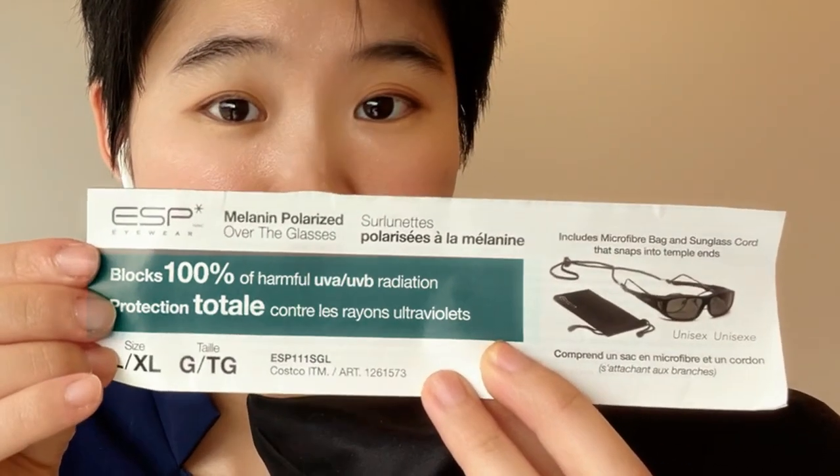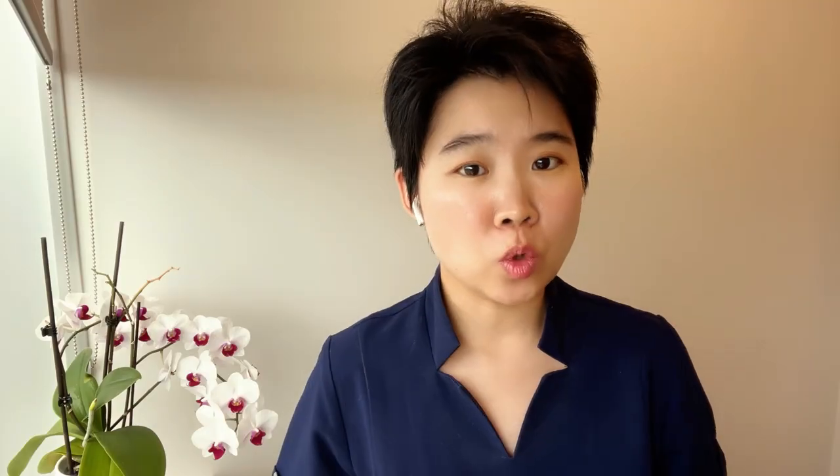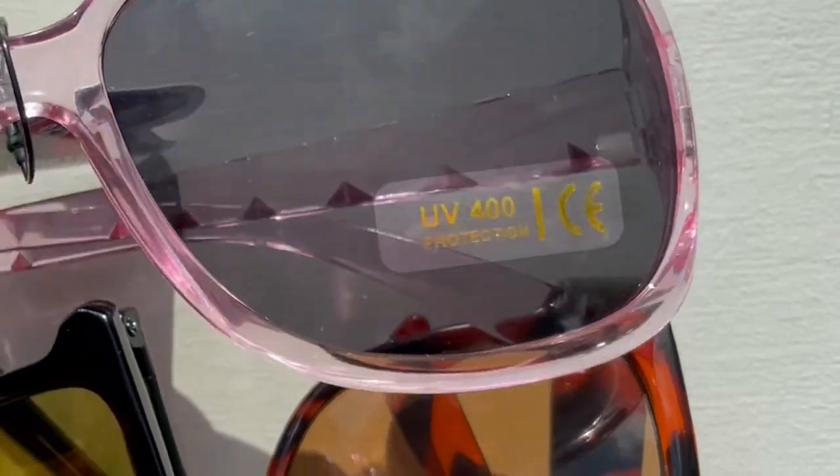So, for sunglasses, you want to look for 100% protection against UVA and UVB, or UV400, which blocks wavelengths up to at least 400 nanometers where UVA ends. But hold up — even the cheap sunglasses from the dollar store have those labels. How reliable are they?